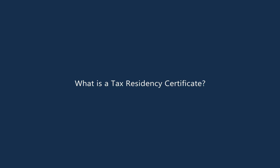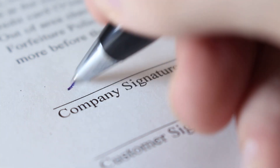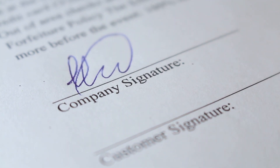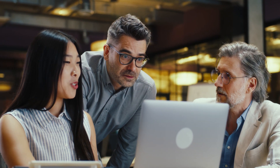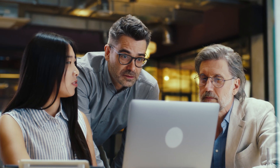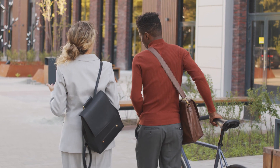What is a tax residency certificate? A tax residency certificate means that a person or business is a tax resident. A tax residency certificate — also called a tax domicile certificate in some sectors and countries — is a legal document issued by the UAE's Ministry of Finance that proves that you pay taxes to the government and enables you to benefit from the UAE's double taxation avoidance agreements.